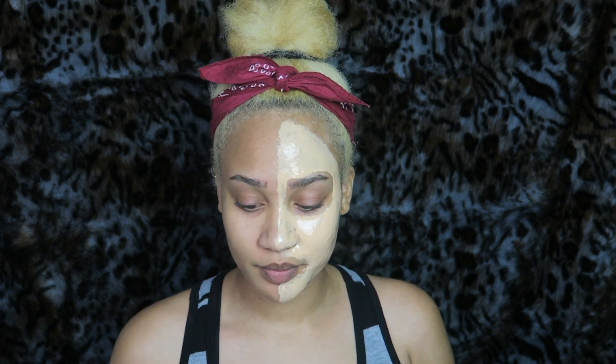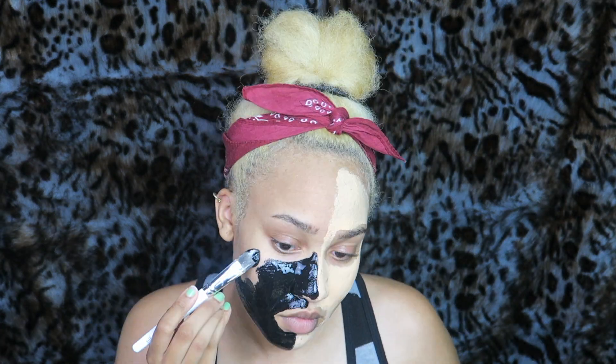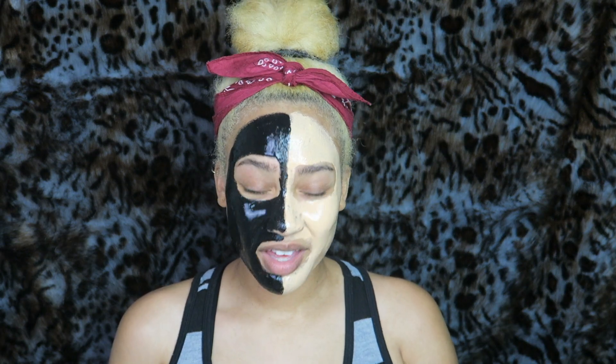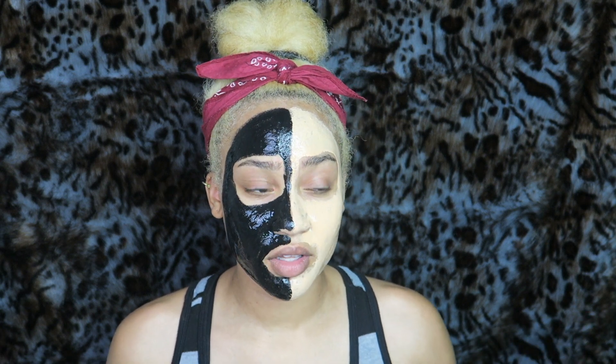Now that I'm done with this side, I'm gonna move on to the Black Mask side. It has a slight smell but nothing major — it kind of smells like baby lotion. I'm just gonna let this dry for 25 minutes and then I'll be back to peel it off.